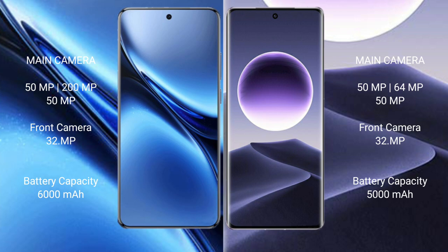The Vivo X200 Pro has a 6000mAh battery with 90W fast charging support, while the Oppo Find X7 has a 5000mAh battery with 100W fast charging support.